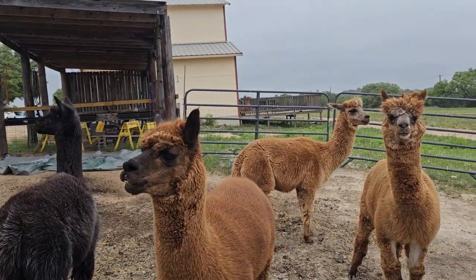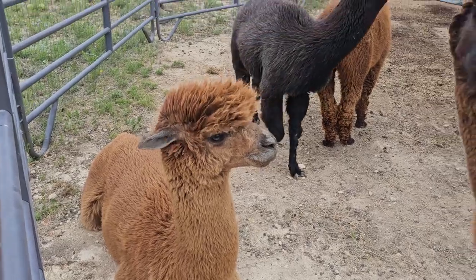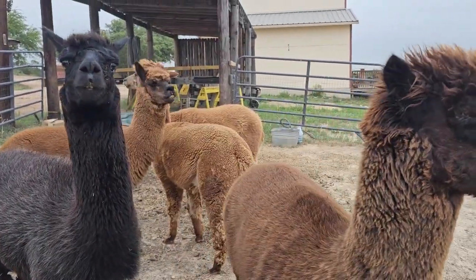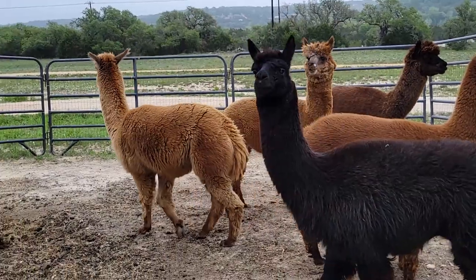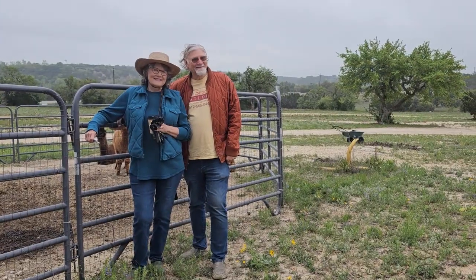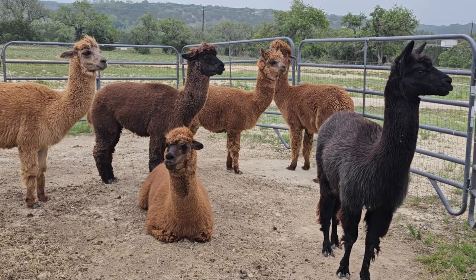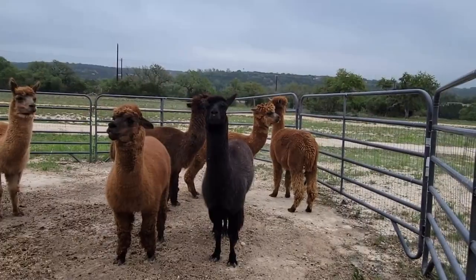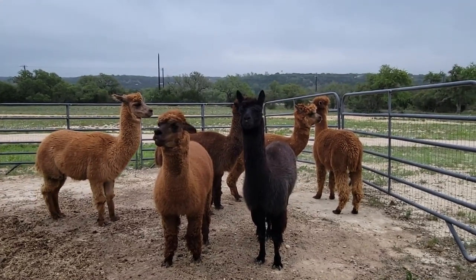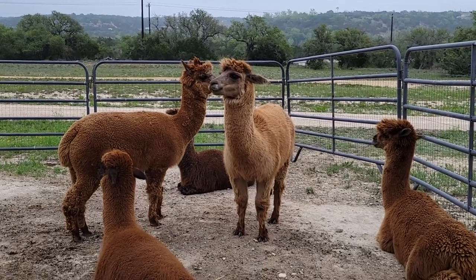We are back at the farm and it is shearing day for our local alpaca herd. If you were able to join us earlier this year we came out during the winter to re-meet the herd and visit with our farming friends. It's a pretty nice spring day — still a little cool out but we're past the cold times and it's time for them to get their hair cut for the year.